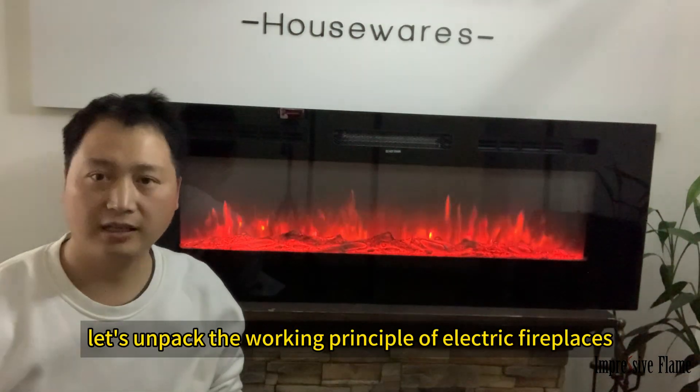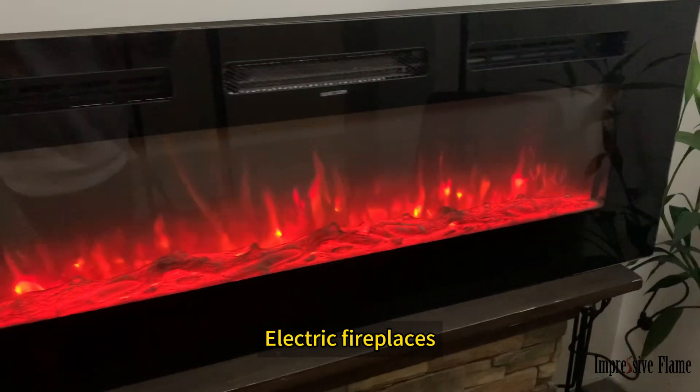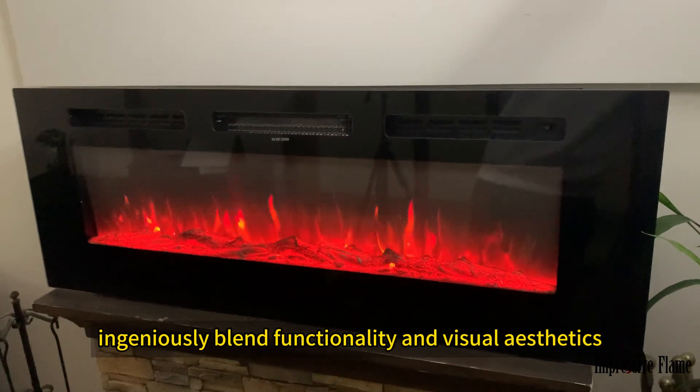Hello everyone, let's unpack the working principle of electric fireplaces. Electric fireplaces, this modern heating equipment, ingeniously blend functionality and visual aesthetics.